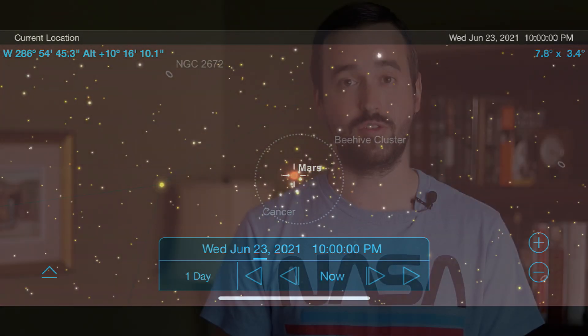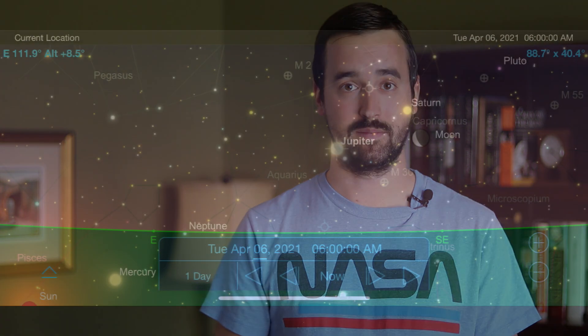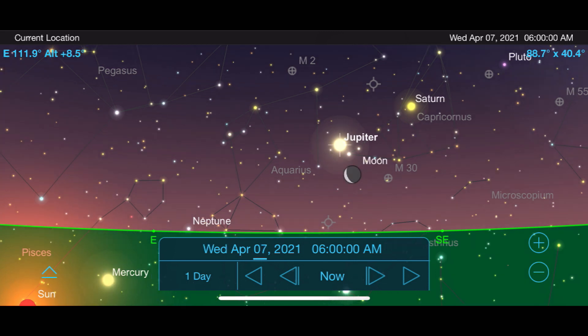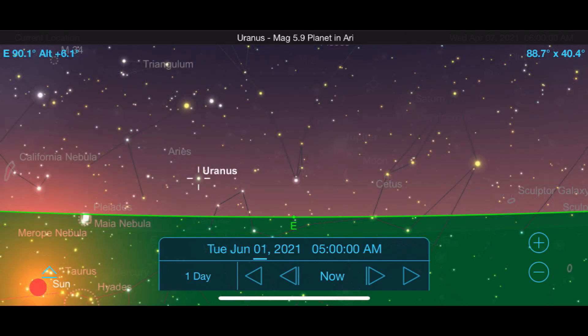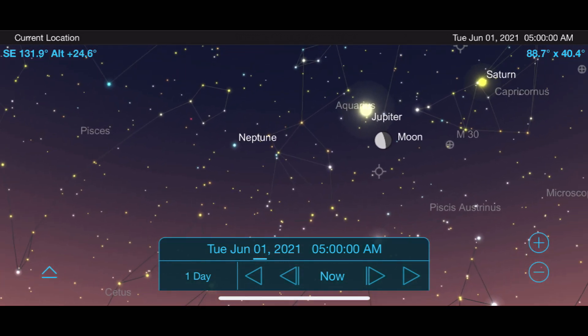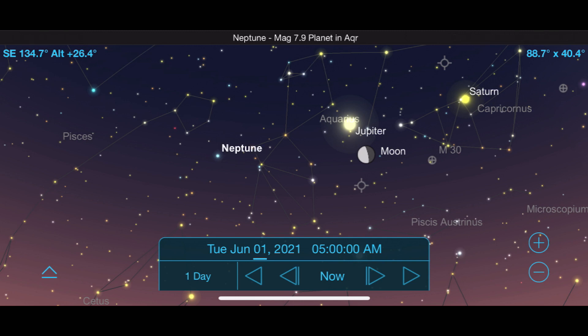Unfortunately, the best views of Jupiter and Saturn won't be until the early morning sky just a couple of hours before sunrise. Their positioning isn't ideal for early evening observing right now, and you'll probably get the best views in the upcoming summer or fall. Of particular interest are April 6th and 7th, when the moon will pass just underneath Saturn and Jupiter. Uranus and Neptune are also not in opportune positions this spring, with Uranus near the horizon and Neptune only visible in the early morning sky.